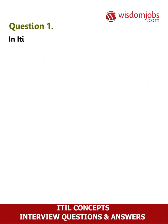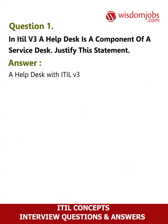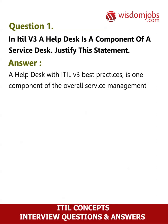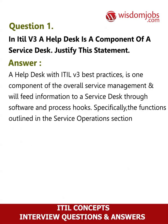Question 1: In ITIL v3, a help desk is a component of a service desk. Justify this statement. Answer: A help desk with ITIL v3 best practices is one component of the overall service management and will feed information to a service desk through software and process hooks. Specifically, the functions outlined in the service operations section of the ITIL core service life cycles are help desk functions.